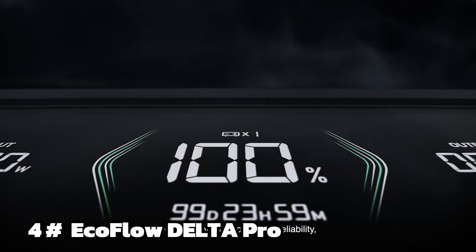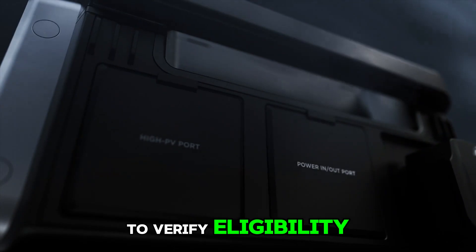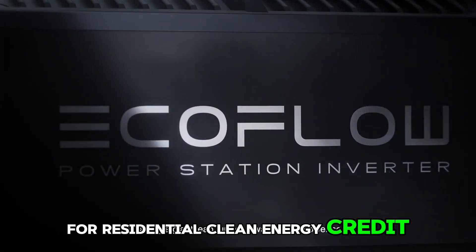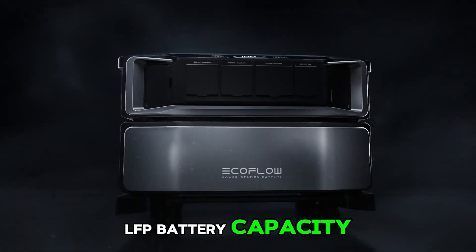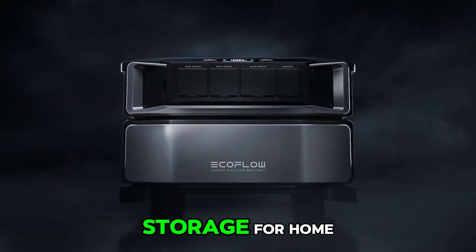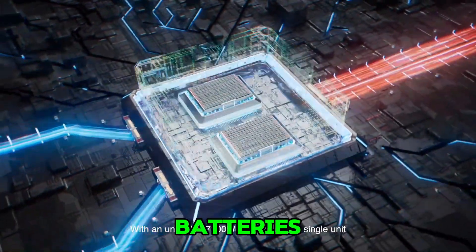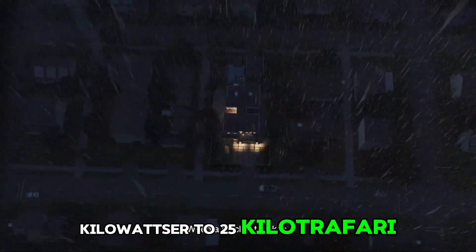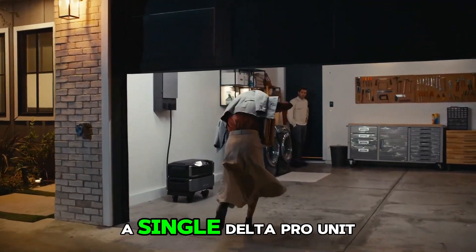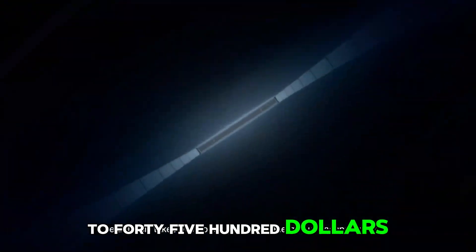Number 4: EcoFlow Delta Pro. You could apply for the residential clean energy credit for qualified solar electric property costs. Please check with your utility to verify eligibility and requirements. Featuring a 3600Wh LFP battery capacity, Delta Pro provides strong electrical storage for home battery backup and outdoor camping. Applied with Delta Pro extra batteries or smart generators, it can expand its capacity from 3.6kWh to 25kWh. A single Delta Pro unit packs 3600W AC output, expandable up to 4500W with XBoost technology.